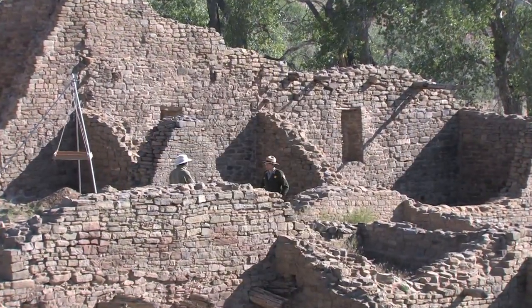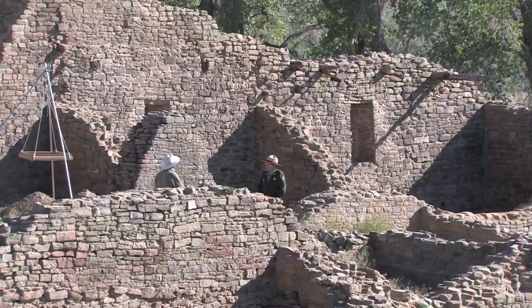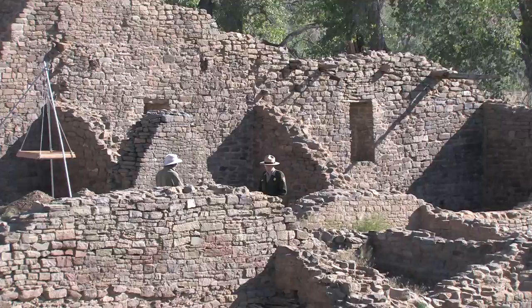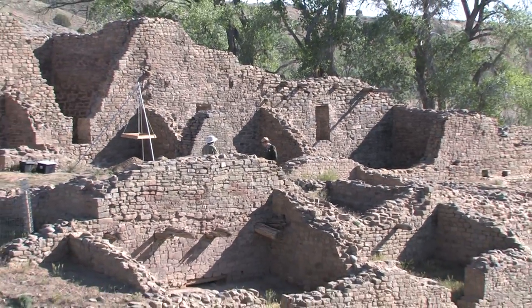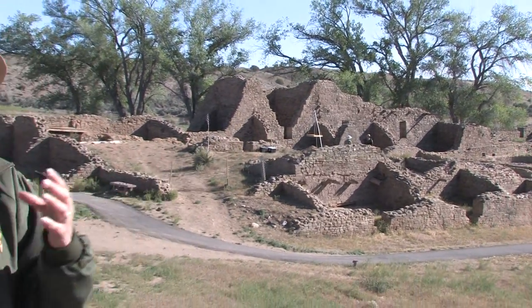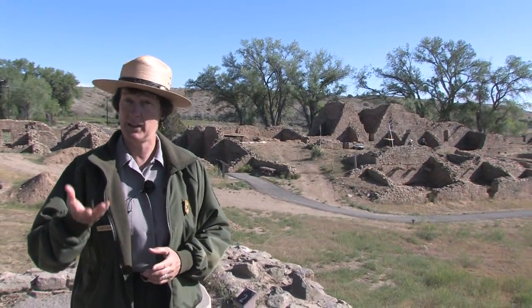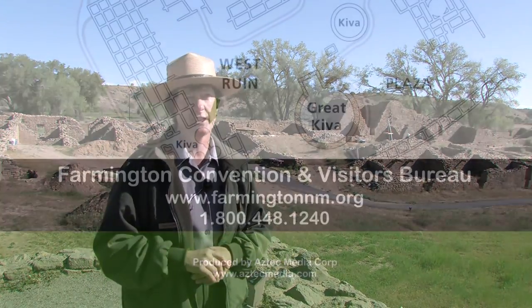What I find fascinating is they continued on that grand plan that had been conceived in the late 1100s. They continued to work on it for generations. It may have slowed down a little bit as times got tough, but that grand scheme of building this center continued from generation to generation, up until the point when times got too tough in the late 1200s, and they did leave for better areas to the south.